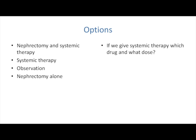Which therapy do we give and at which dose? I think the second question is probably more important than the first, because there is a little bit of data out there suggesting that actually we may be playing around a little bit with these drugs.